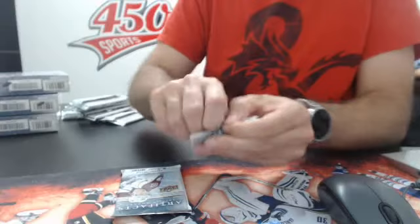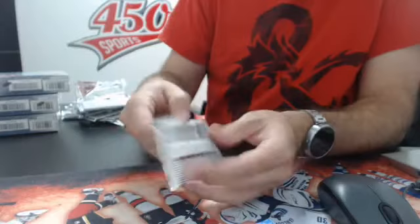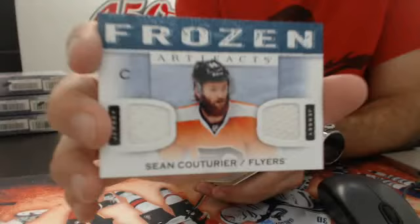This pack — stick? No, it's only a big decoy. Tundra Tandems — Galchenyuk and Gallagher for the Montreal Canadiens. And last pack — Frozen Artifacts of Sean Couturier for the Flyers.